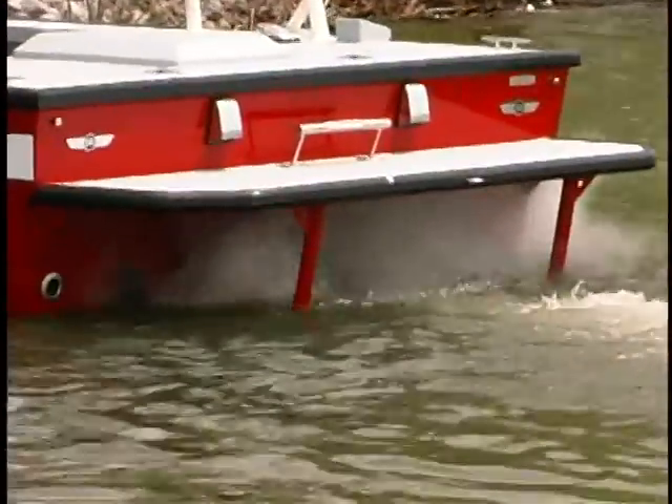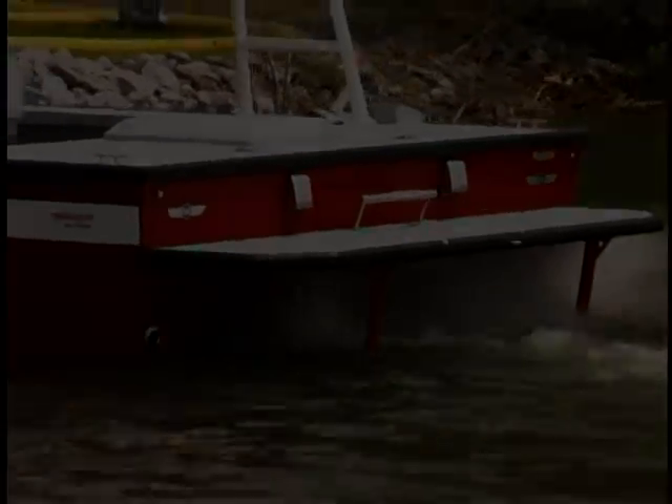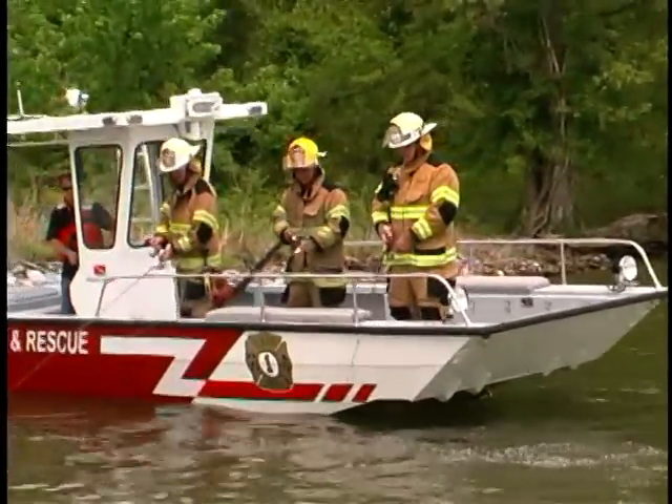With jet propulsion, this boat can run in shallow water and is ecologically safe for wildlife. And for all of those of you who want to know, you can fish off of it and you can go tubing with this amazing boat.